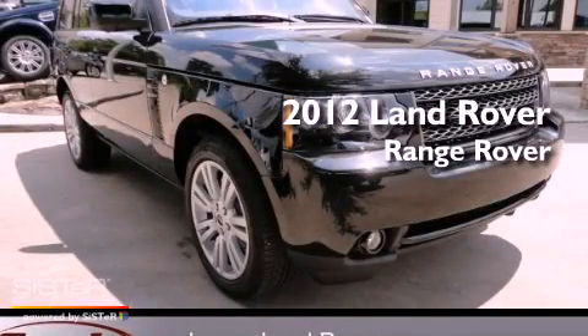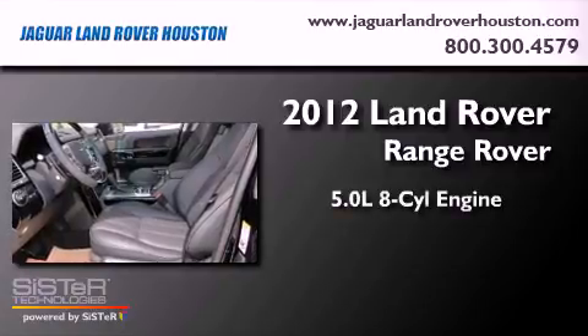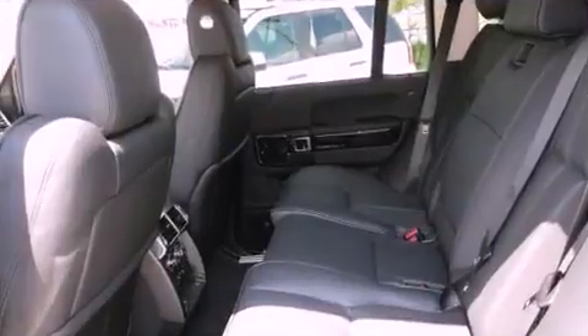This is a brand-new 2012 Land Rover Range Rover. It features a 5.0-liter eight-cylinder engine, an automatic transmission, and four-wheel drive.